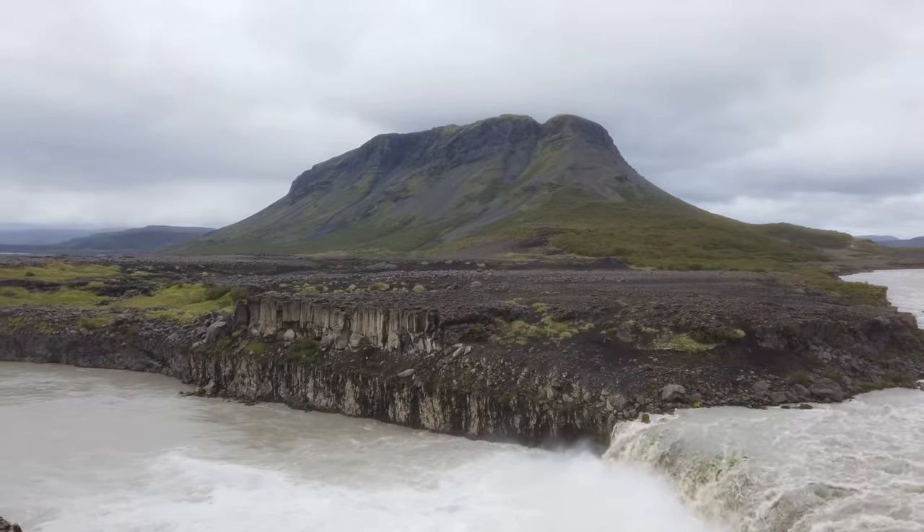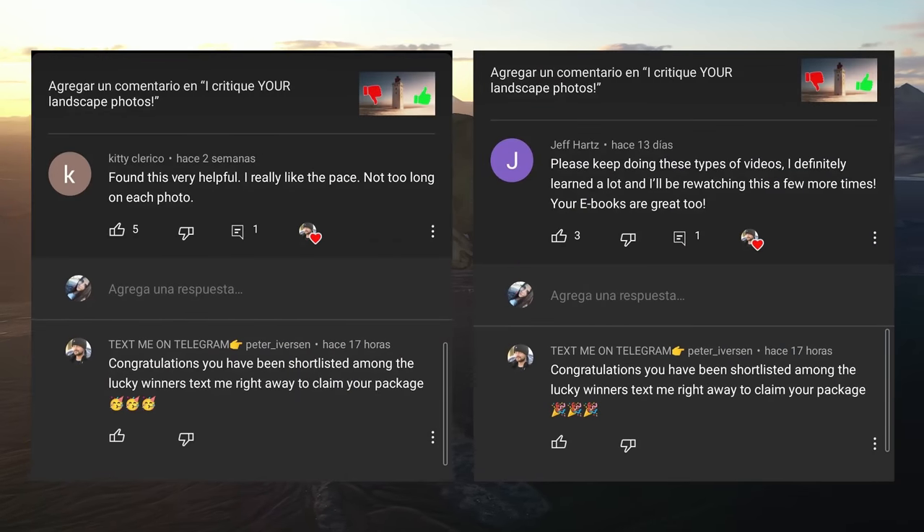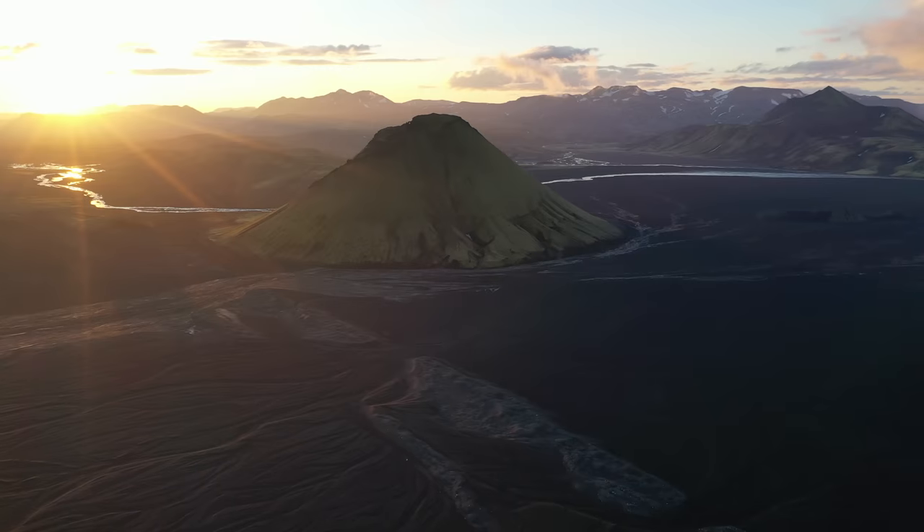Also be careful of scammers in the comment fields - I will never ever ask you to contact me, and if it looks too good to be true or fishy, it is. That being said, I always greatly appreciate both your likes and comments, they really do help the video out, so thanks a lot for those.